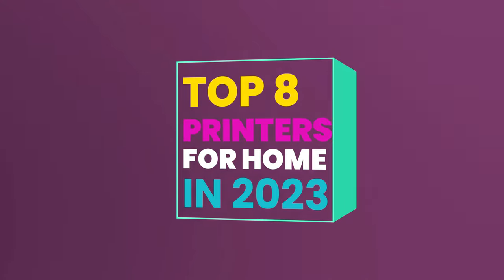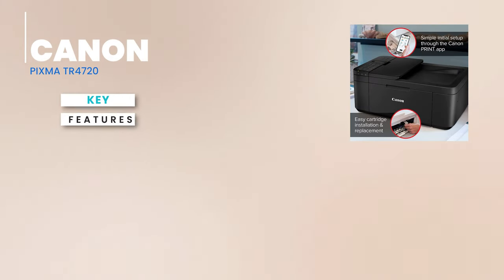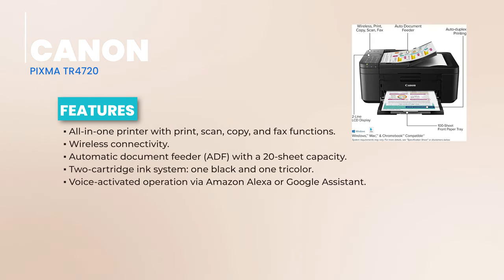As we continue our journey through the best printers of 2023, we're now shining the spotlight on the Canon PIXMA TR4720. The Canon PIXMA TR4720 is a versatile all-in-one machine handling your printing, scanning, copying, and even faxing needs. And yes, it's wireless, making it a breeze to connect from anywhere in your home.